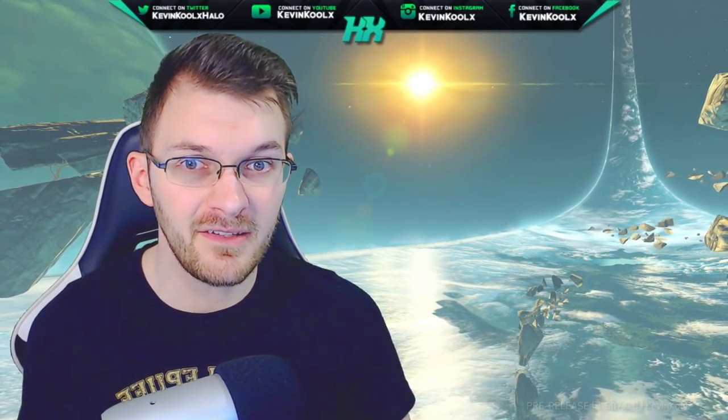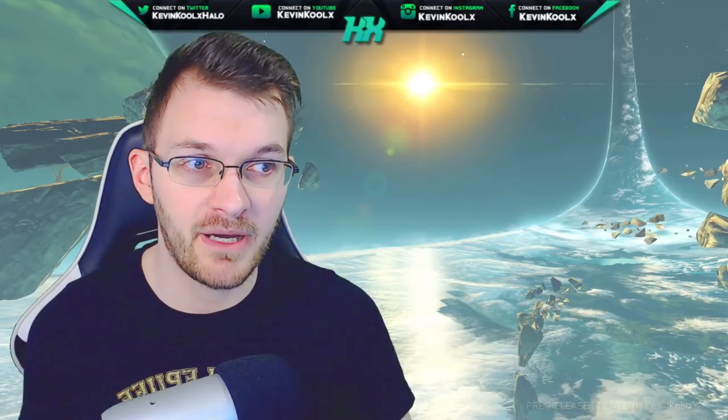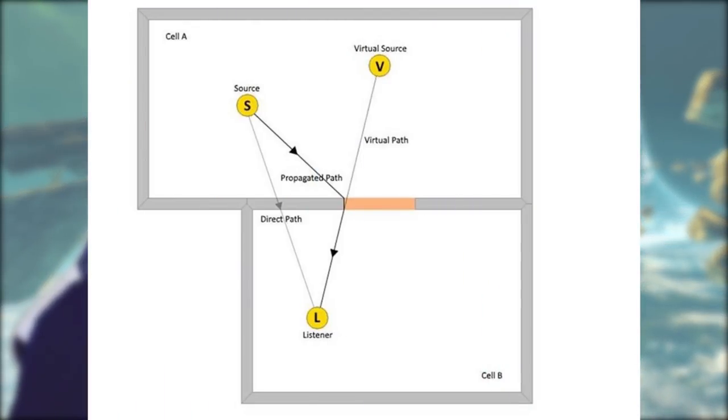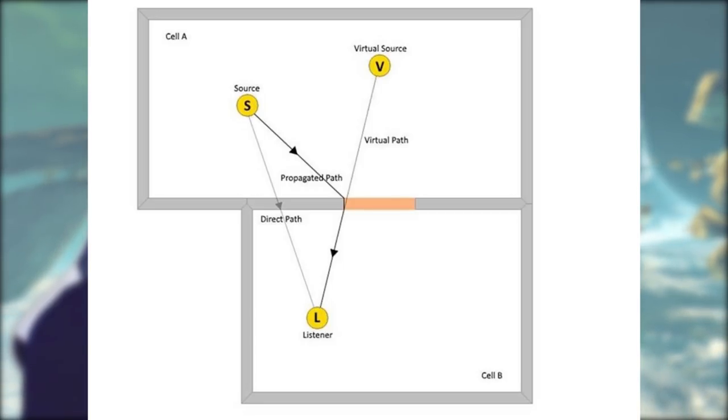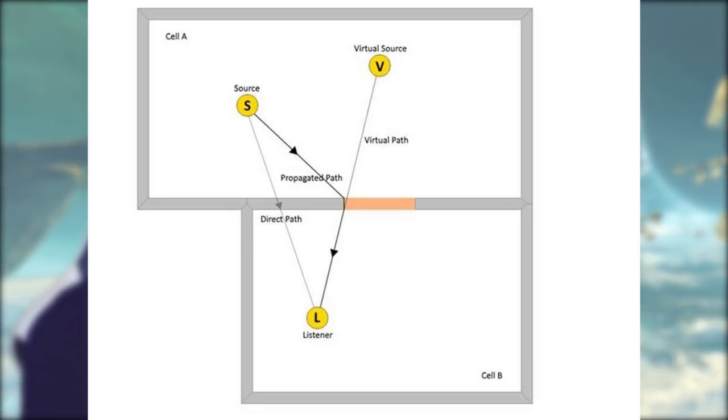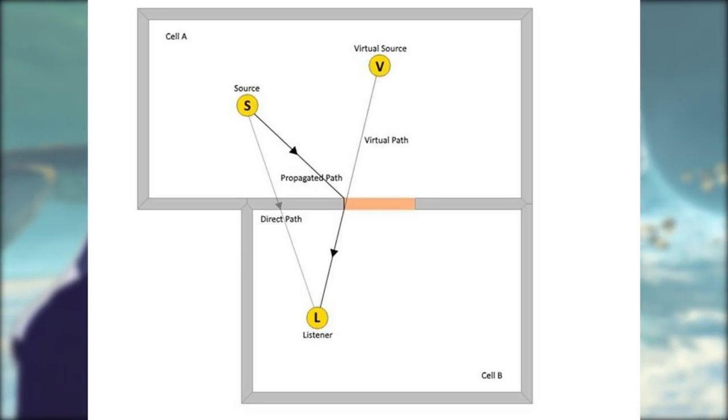343 even provided a nice diagram showcasing what they mean by acoustic simulations. At the bottom there's the listener, with different audio paths that are going to hit you. You hear the direct path — kind of like a muffled through-the-wall sound — but you'll also hear audio coming through what would be like a door. So you can hear the ambient room sounds from the virtual source and also from the source itself coming through that door.